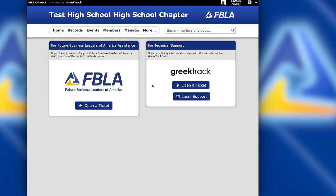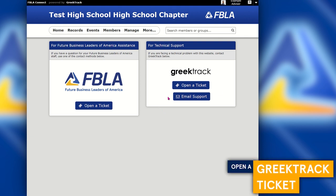On the right-hand side is the Greek Track technical support. FBLA Connect is powered by the Greek Track system. You'll be able to open a ticket with the Greek Track technical team if you ever see the word 'error' or have any technical issues with the system.